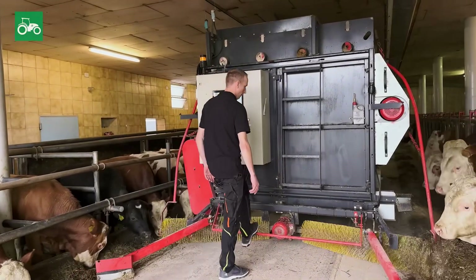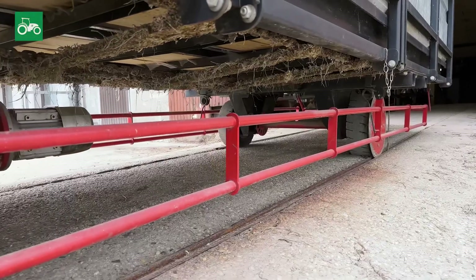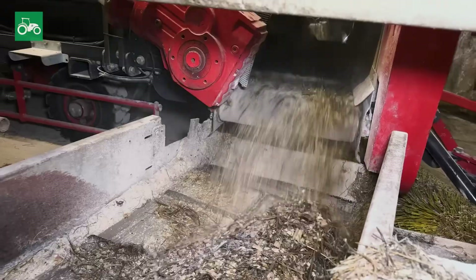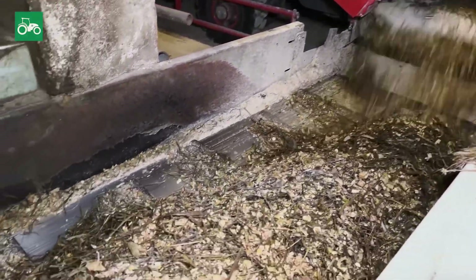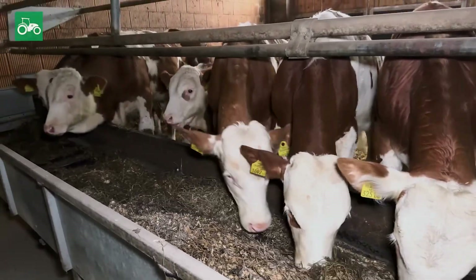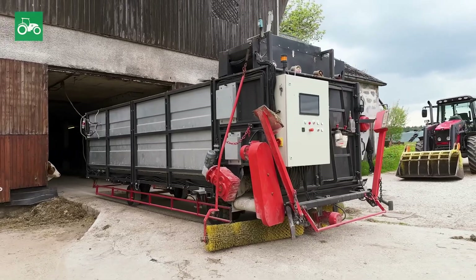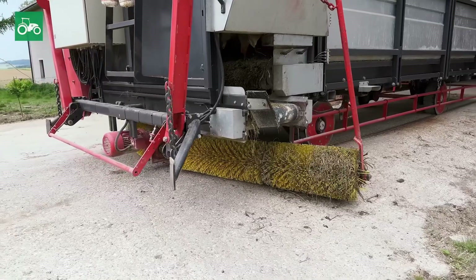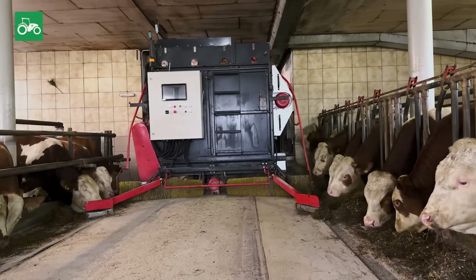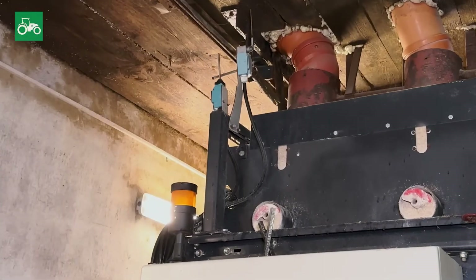Did you install any safety devices for emergencies? Yes, emergency stop bars have been installed, where sensors immediately stop the machine when the emergency stop bar is pressed. How long did it take you to plan and build this feeding robot? It took about two months to plan, and then just to build the steel frame and get it painted took another two months. All together, including commissioning and everything else, I ended up with about 1,000 hours. We put it into operation in February 2024, and by now it has already logged 470 hours.